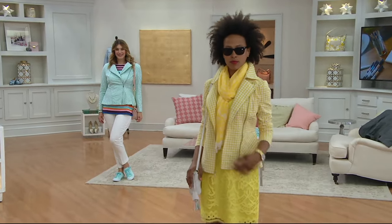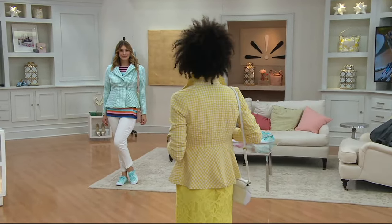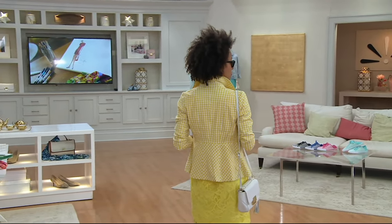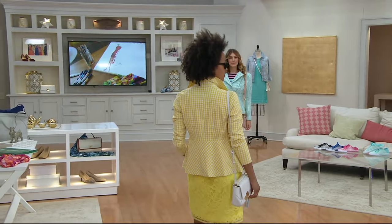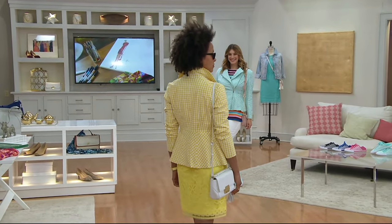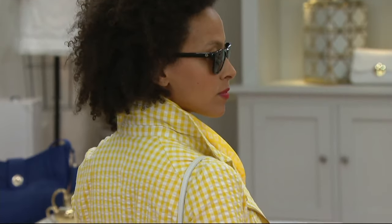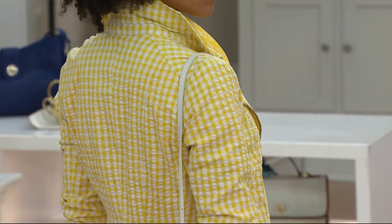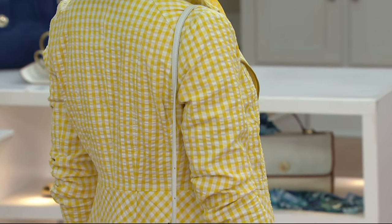New jacket done in seersucker gingham — it's a moto style, brand new, and it's a peplum. The fabric is seersucker gingham, extremely complex and extremely simple at the same time, so inspiring. When we say seersucker, we mean there's a pucker to the fabric, a little bit of an inherent pucker to it.